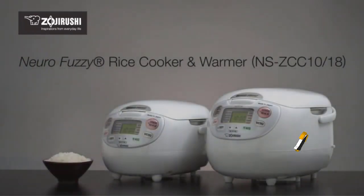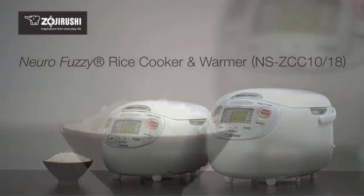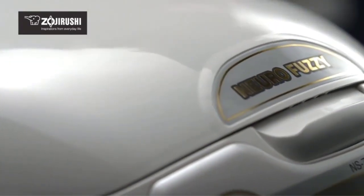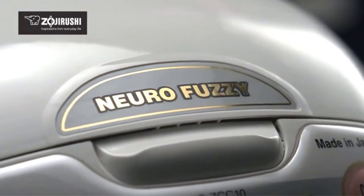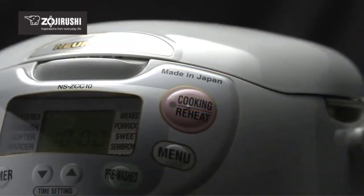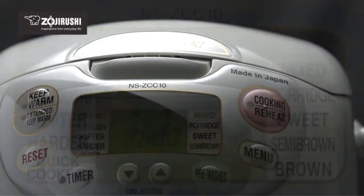The Zojirushi NS-CC18 comes with built-in programs for white rice (regular, sushi, softer, or harder), mixed, porridge, sweet, semi-brown, brown, rinse-free, and quick cooking. It also has settings for automatic keep warm, extended keep warm, and reheat cycles, plus a colored LCD control panel that includes a clock and a timer with two functions.